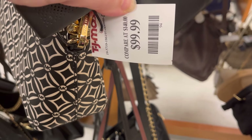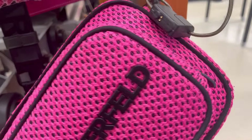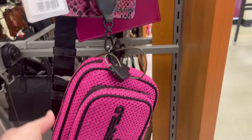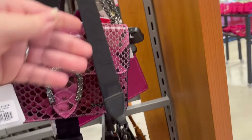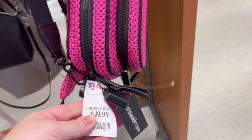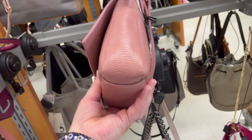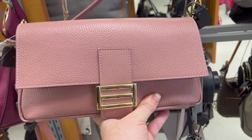They have this really cute Michael Kors bag for $99. They have this cute Karl Lagerfeld bag. They had a lot of pink bags — if you're wanting to dress up for Barbie for Halloween, or you just want to be a Barbie girl every day, definitely check it out.